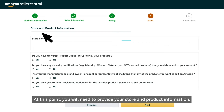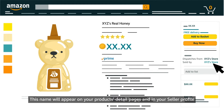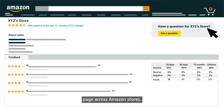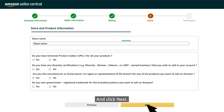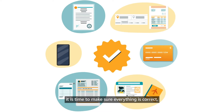At this point, you will need to provide your store and product information. First, enter a store name — this name will appear on your product's detail pages and in your seller profile page across Amazon stores. Secondly, reply to each of the questions regarding your catalog of products and click Next. Now that you have already provided all the information, it is time to make sure everything is correct.